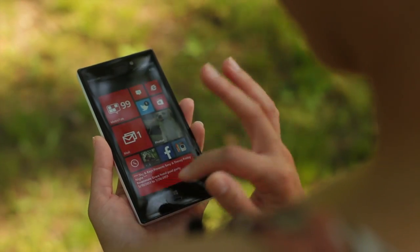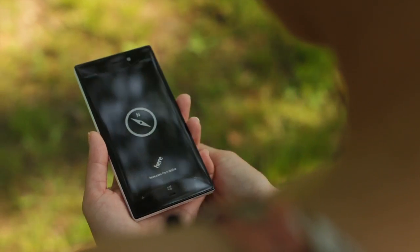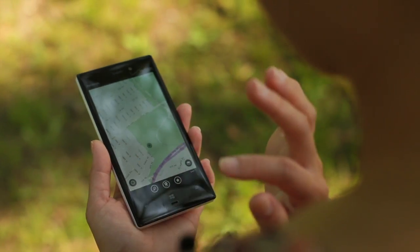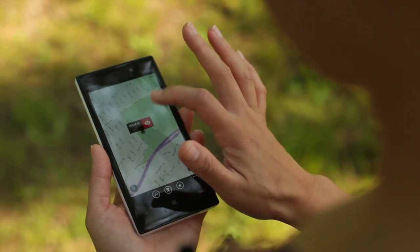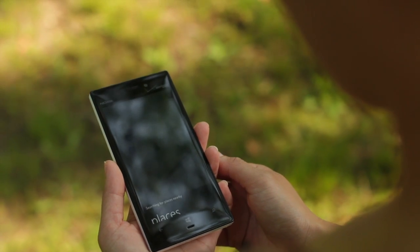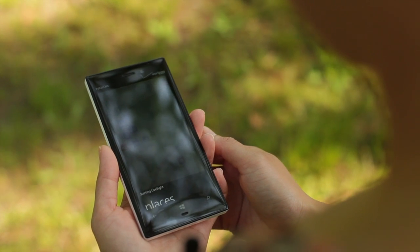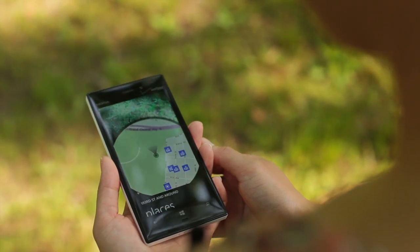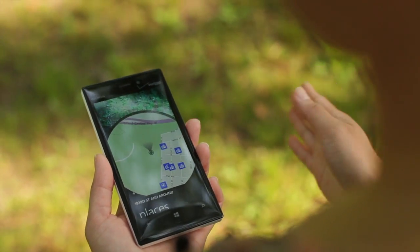So let's open Here Maps by clicking on this icon and it shows us where we are right now. And let's click on this red icon right here. So once it's loaded, it's going to show us the places around us.